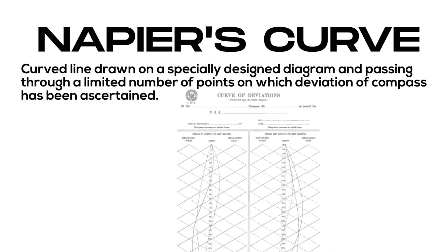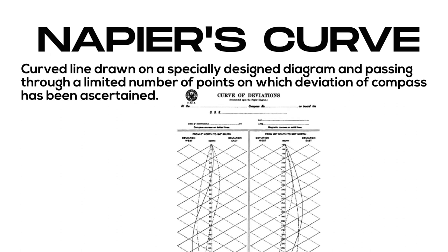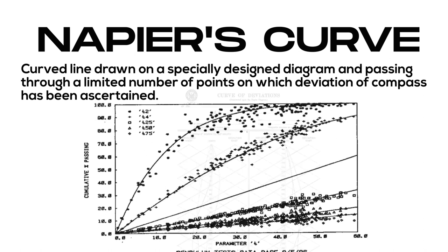Napier's curve: a curved line drawn on a specially designed diagram, passing through a limited number of points on which deviation of the compass has been ascertained.